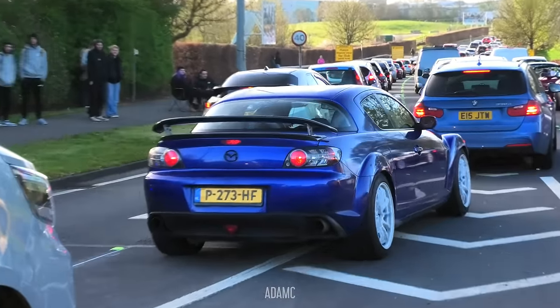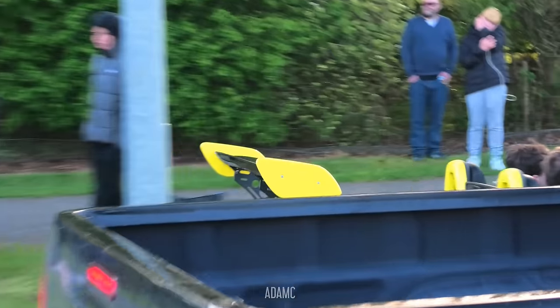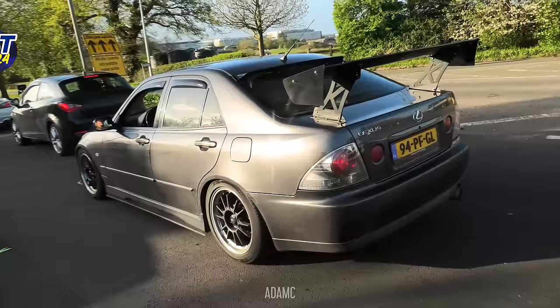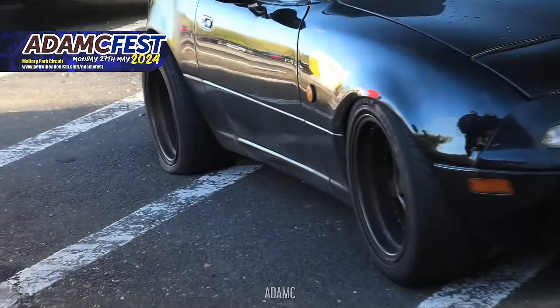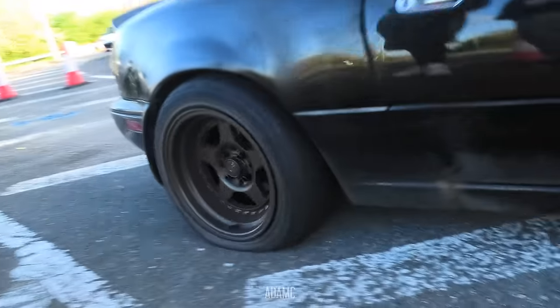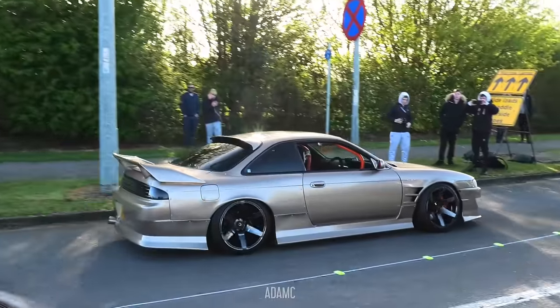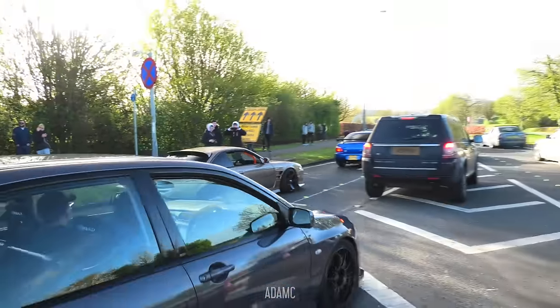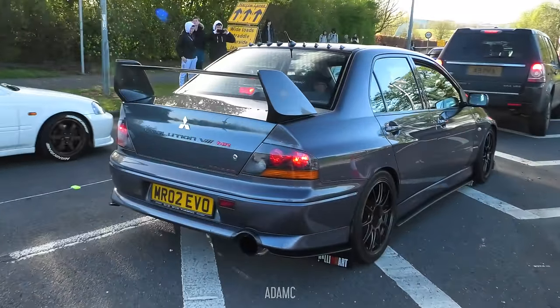An RX-8 has made it here from the Netherlands, and so has the Lexus. The MX-5's tyre is not inflated as much as it once was and everyone's telling him. There's a Platinum S14. Things have definitely calmed down somewhat, although it's still got a lot of decent cars rolling in.